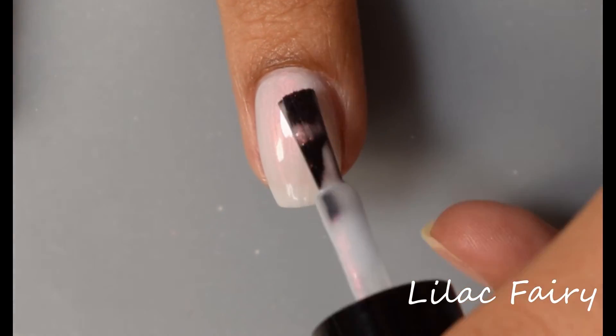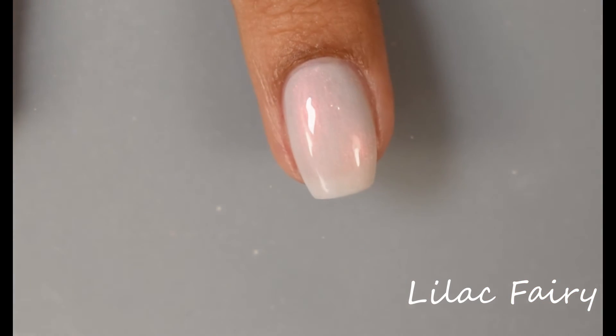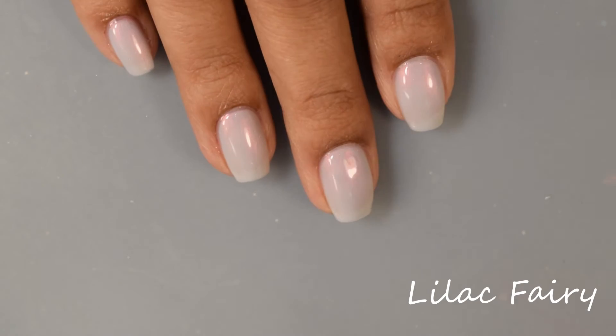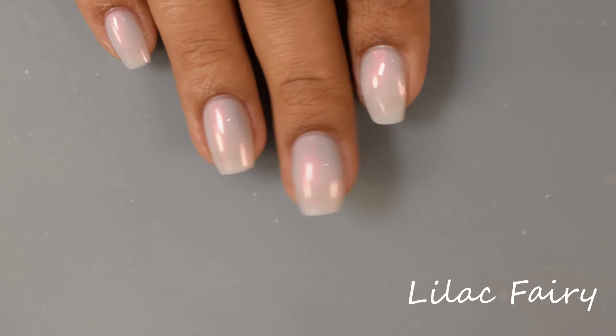No problems to report with this one — it applies very creamy smooth on the nail. It does dry down kind of satin-like so I would recommend a glossy top coat to really make it pop, with the caveat that I think this one would also look really cool if it was matted down.